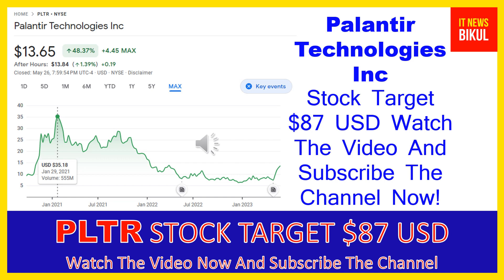Palantir Technologies Inc. builds and deploys software platforms for the intelligence community in the United States to assist in counterterrorism investigations and operations. The company provides Palantir Gotham, a software platform which enables users to identify patterns hidden deep within data sets, ranging from signals intelligence sources to reports from confidential informants, as well as facilitates the handoff between analysts and operational users, helping operators plan and execute real-world responses to threats identified within the platform.